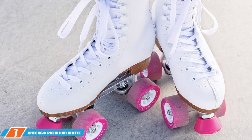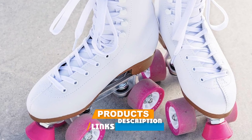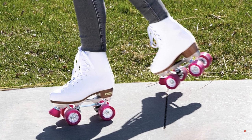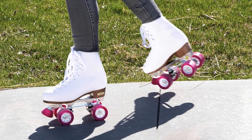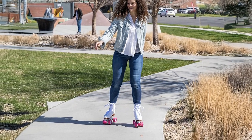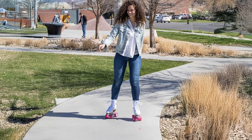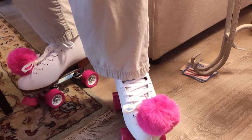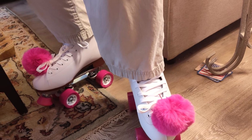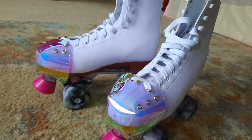Finally, the number 7 position is held by the Chicago Premium Wide Quad Roller Skates. These skates are a timeless choice for skaters who appreciate classic elegance and high-quality performance. These skates feature a crisp white leather design that exudes sophistication and style. The quad-wheel configuration provides excellent stability and control, making them ideal for both beginners and experienced skaters. The Chicago Skates are equipped with 58mm urethane wheels that offer a smooth and comfortable ride. The high-quality ABEC 5 bearings ensure reduced friction and increased speed, while the sturdy aluminum plate adds durability and stability. The padded interior and adjustable lace-up closure contribute to a secure and comfortable fit, allowing you to focus on your skating without any distractions.